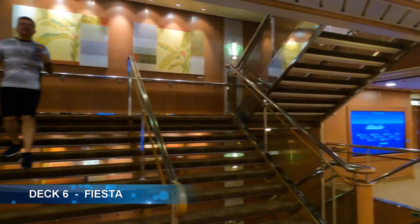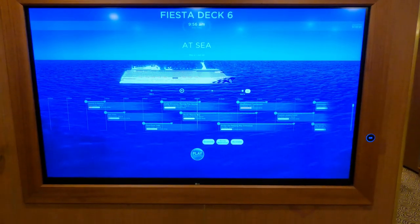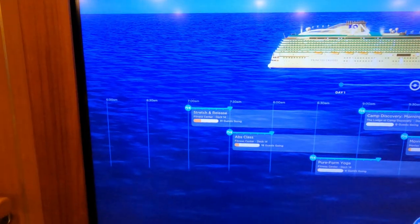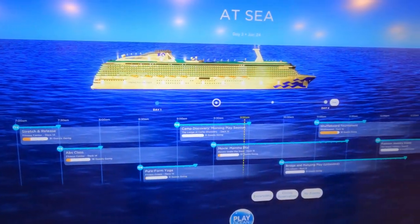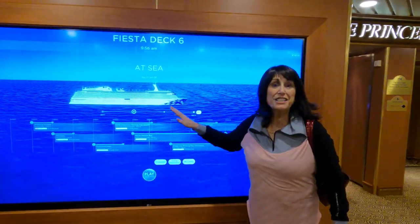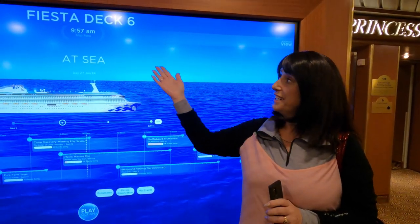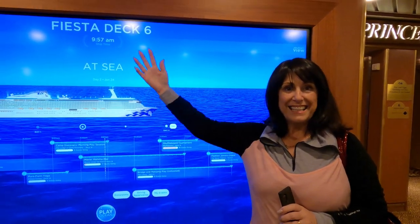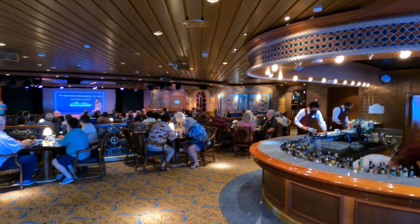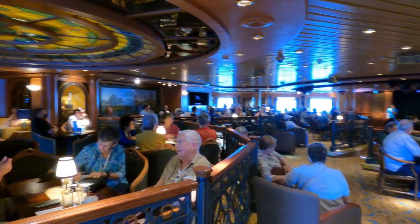The public spaces around the ship are wide and spacious with art all over the place. There are also electronic boards showing you what's going on at any time so you won't miss anything. This space includes trivia, and at night it becomes a nightclub. It's also where the art auction is held.